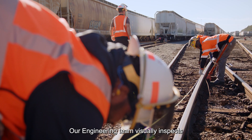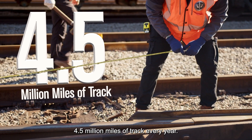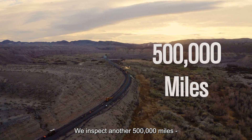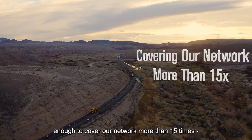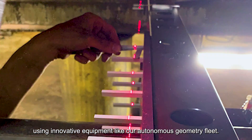Our engineering team visually inspects 4.5 million miles of track every year. We inspect another 500,000 miles — enough to cover our network more than 15 times — using innovative equipment like our autonomous geometry fleet.